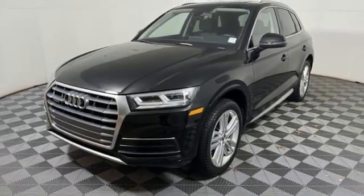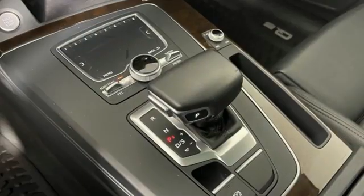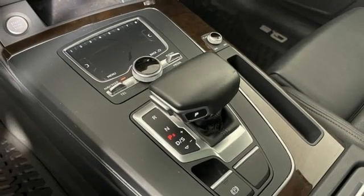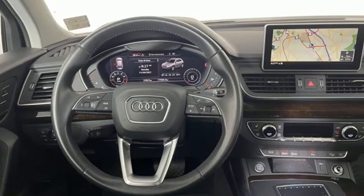Edmunds.com notes it's easy to see why the Q5 has such broad appeal, being a favorite pick for active singletons and small families alike. It looks sharp, drives smoothly, and handles twists and turns with ease. Take it for a test drive today.